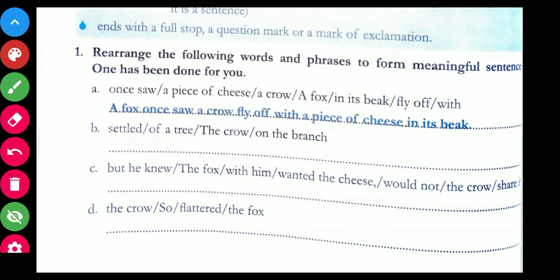Now let us take this next sentence: 'but he knew the fox with him wanted the cheese, would not the crow share it.' The correct answer would be: 'the fox wanted the cheese, but he knew the crow would not share it with him.' We have covered all the words. This is how you have to solve this exercise.